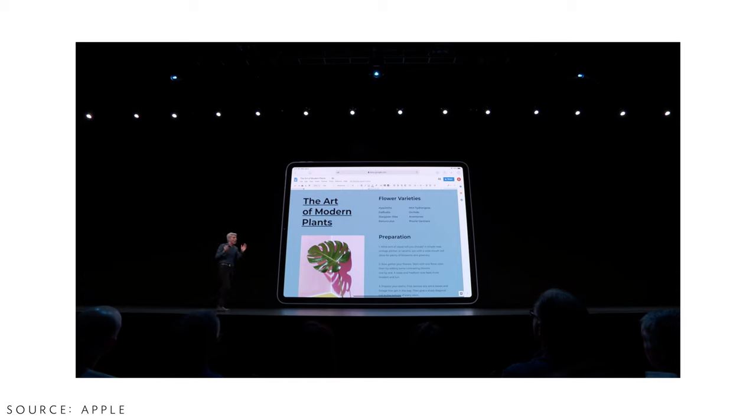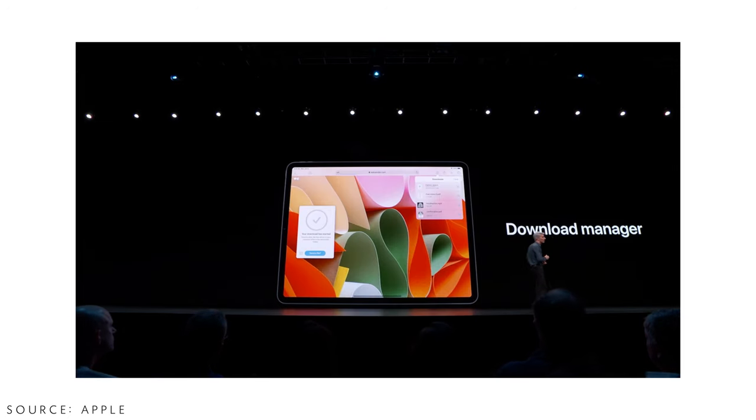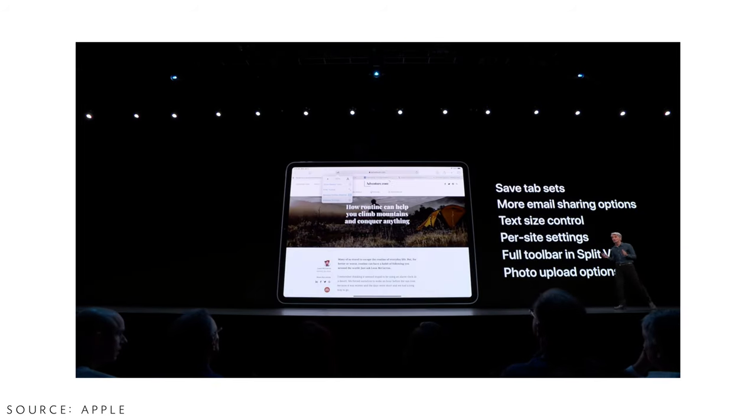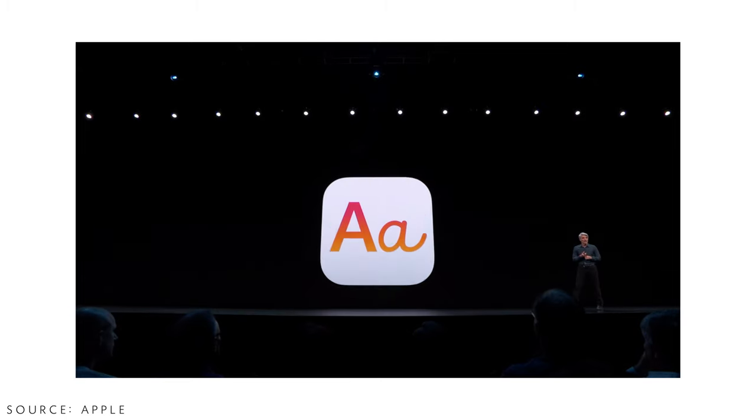The second biggest update in iPadOS is the Files app. There's now a column view so you can see all your files and media with previews and quick action bars right in the app. You can connect a USB thumb drive or a camera to your iPad and it shows up in Files immediately — no additional app or software needed. Safari on iPadOS is now also a fully desktop-class browser, so Google Docs, Weebly, Wix — everything looks exactly as it does on a desktop.